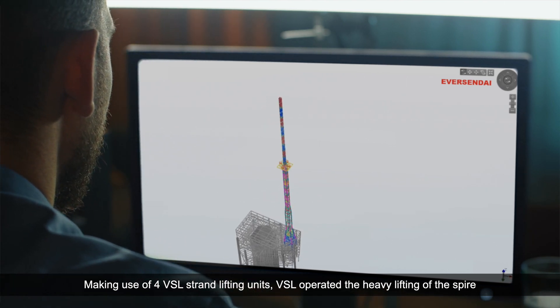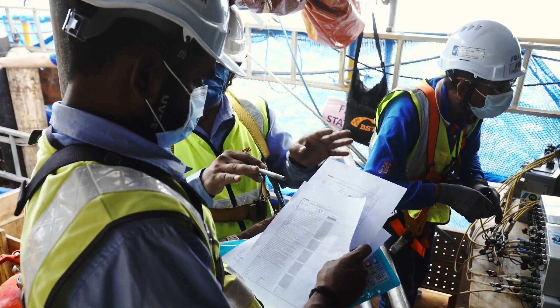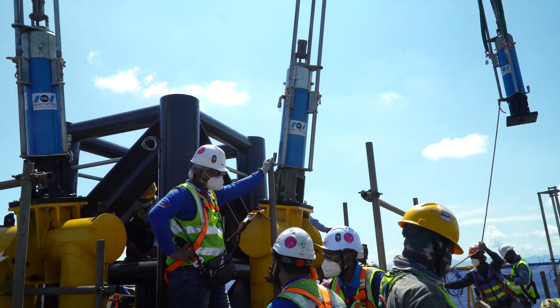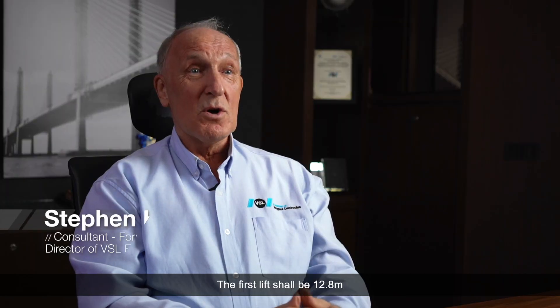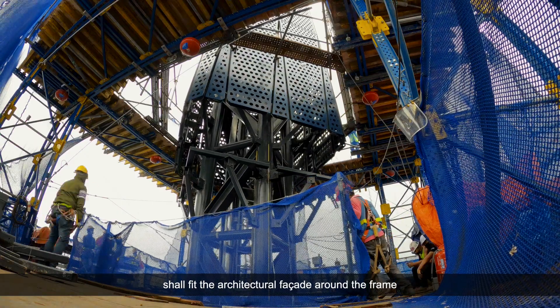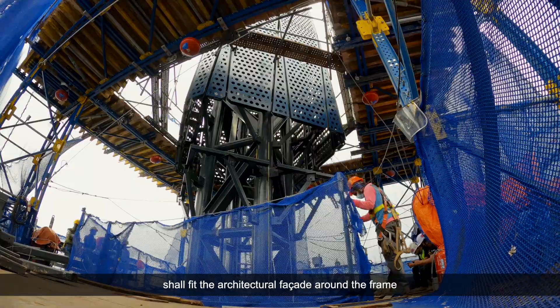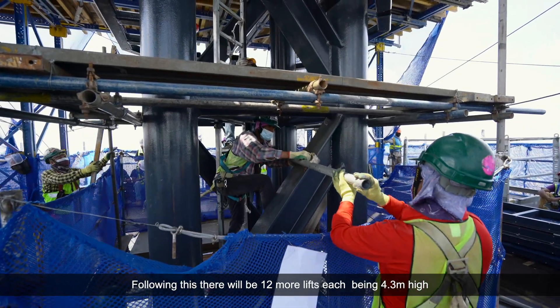VSL operated the heavy lifting of the spire. The first lift will be 12.8 meters, and once lifted, the steelwork contractor shall fit the architectural facade around the frame. Following this, there are 12 more lifts, each being 4.3 meters high.